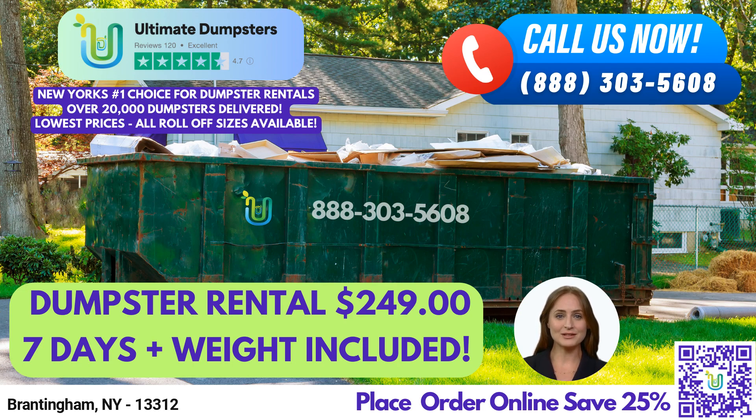We offer Roll-Off Dumpsters in all sizes, including 10-yard, 12-yard, 15-yard, 20-yard, 30-yard, and 40-yard. Our flexible and affordable pricing makes it easy for you to find the right dumpster for your needs.